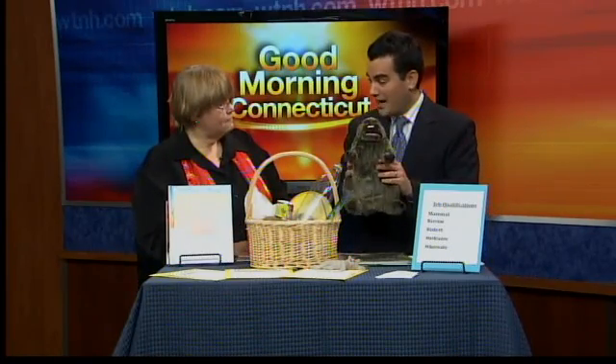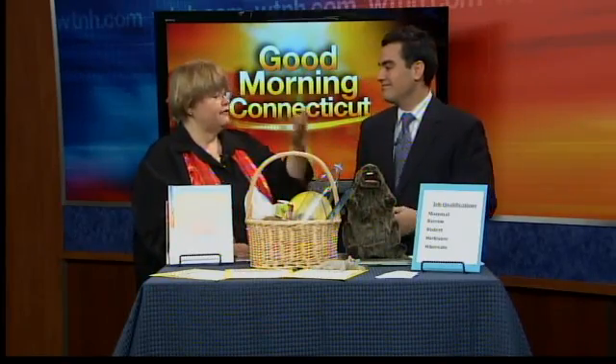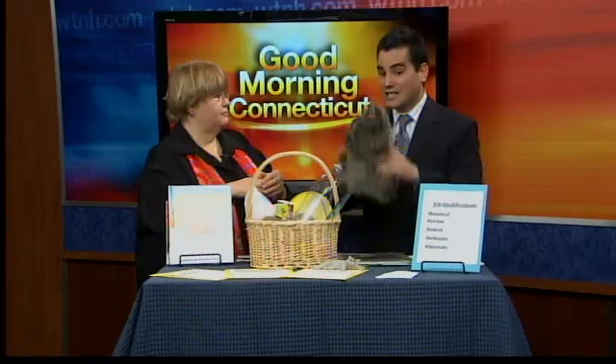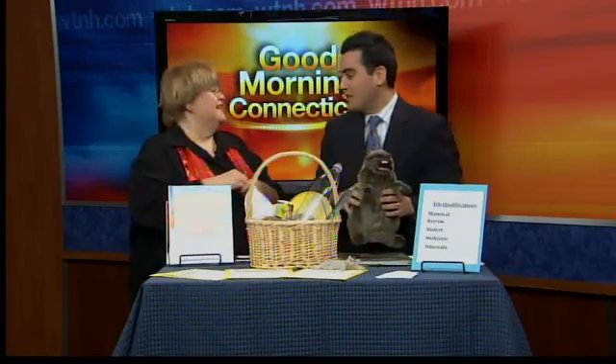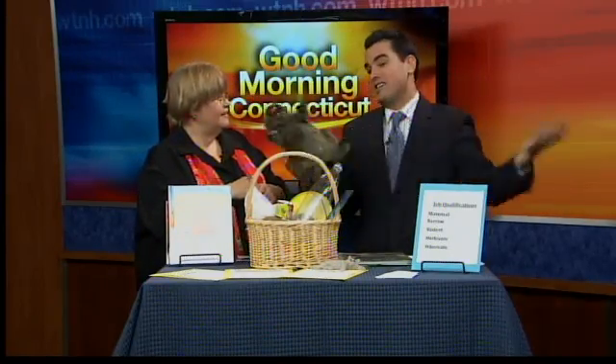On Groundhog Day, February 2nd, if a groundhog comes out of his burrow and sees his shadow, it means six more weeks of winter — because he gets spooked, sees his shadow, and runs back in. But if he comes out and it's cloudy, he doesn't see his shadow, he stays outside, and spring comes early.